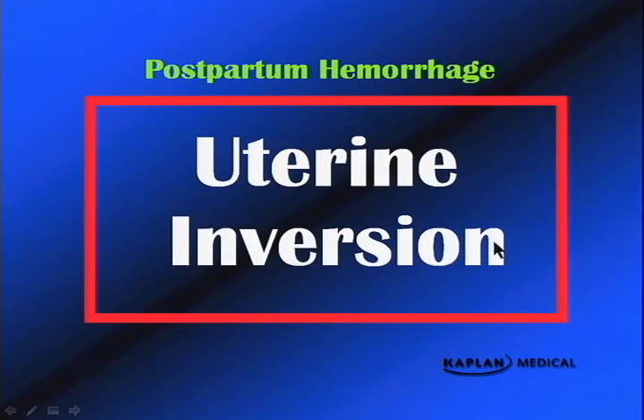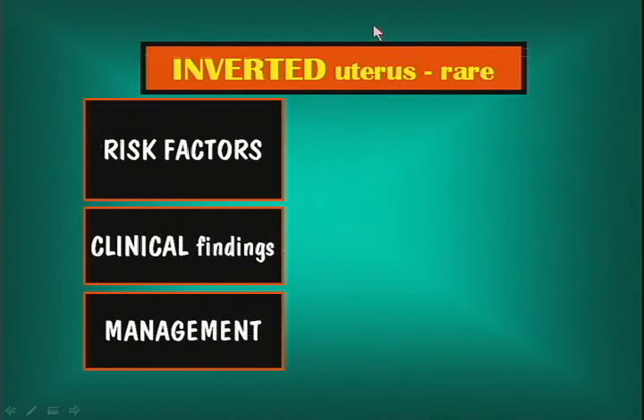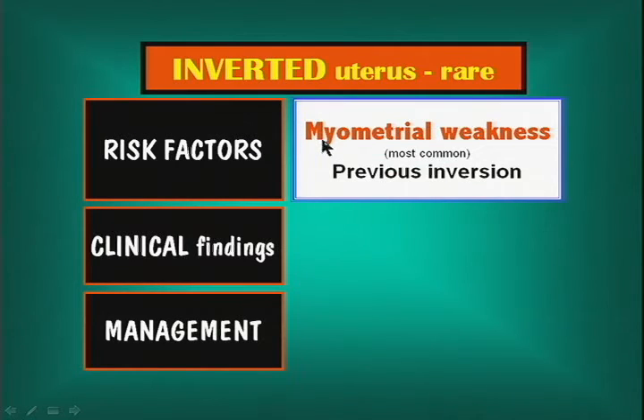Uterine inversion is a rare cause of postpartum hemorrhage. The first thing you want to do is feel for the uterus — and you can't palpate it. The uterus is large and should be up to the umbilicus. If you can't feel it, think: maybe she has an inverted uterus. Risk factor is a prior uterine inversion — if she reports that her uterus turned inside out on her last delivery, be prepared for it to happen again.